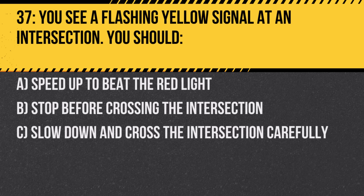Question 37. You see a flashing yellow signal at an intersection. You should: A. Speed up to beat the red light. B. Stop before crossing the intersection. C. Slow down and cross the intersection carefully. Answer: C. Slow down and cross the intersection carefully. Flashing yellow indicates caution.